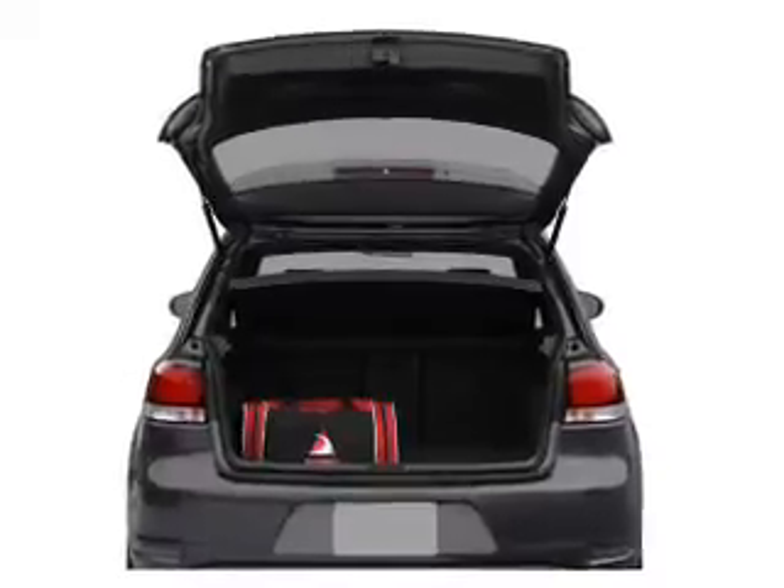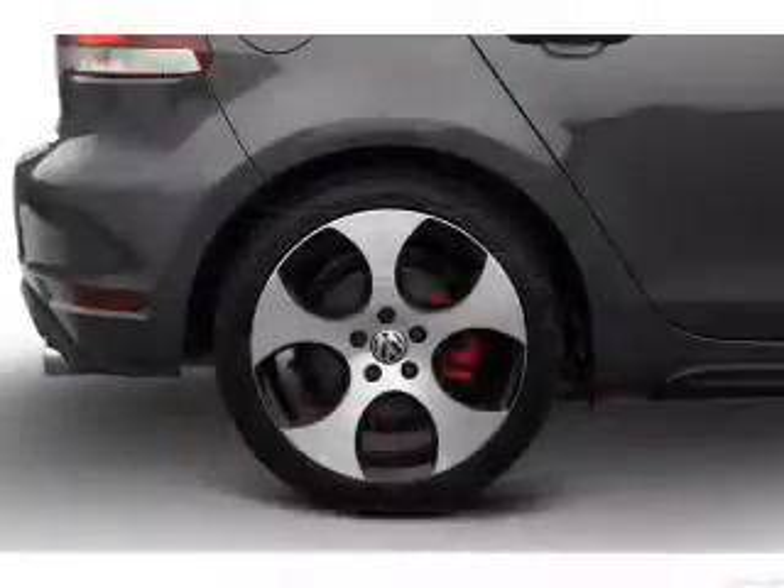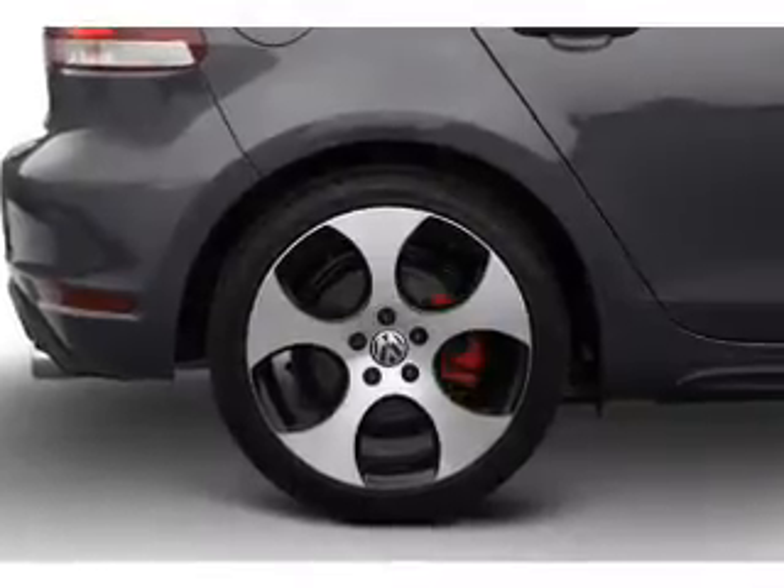The anti-lock braking system will keep you safe on the road. Heated seats make cold weather driving more endurable, and memory settings are one of many features.